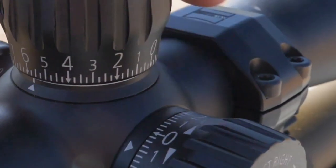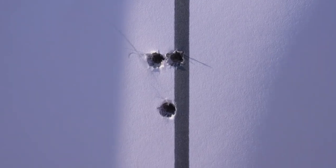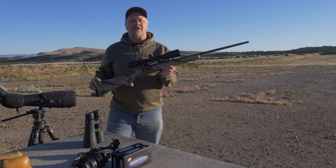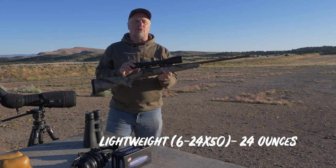We then adjust the turret back to our original zero, and our groups come right back to that same zero. This was repeated numerous times — the adjustments are highly repeatable. That's what I'd call a pretty solid performance. Another thing I love about this scope is it's extremely lightweight — lightest in its class. This test model is 24 ounces, making it a great addition for a lightweight mountain rifle.